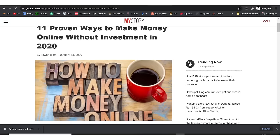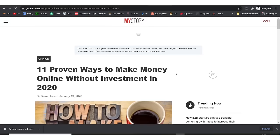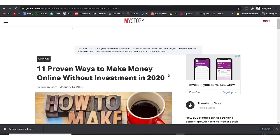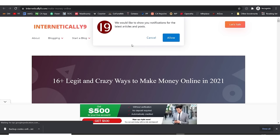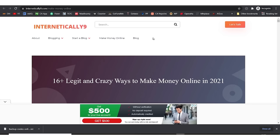This person wrote '11 proven ways to make money online without investment in 2020' — since it was written last year, there's a good tendency you could actually outrank this person. Looking at the URLs, the exact match keyword is not showing up in most of their URLs, which means you have an opportunity to do better for this keyword.